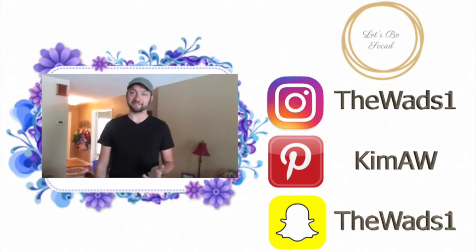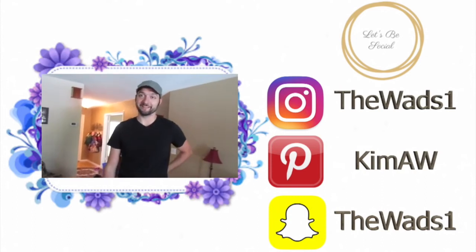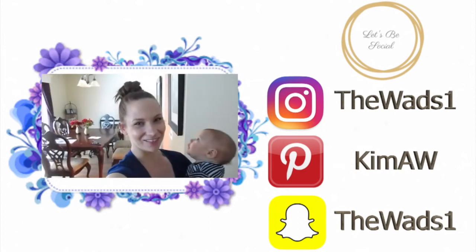Did you see the comment where someone said, stop using a.k.a.? No, it's a new comment. That's hilarious. A.k.a. funny.